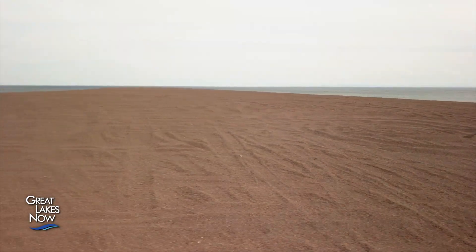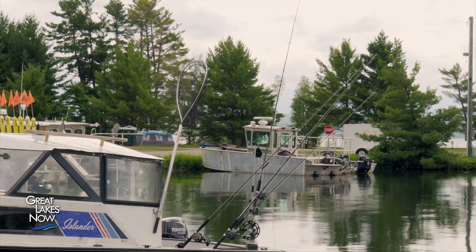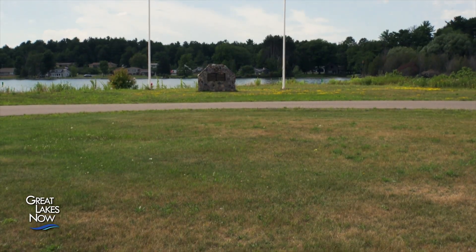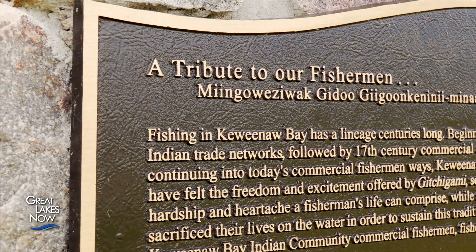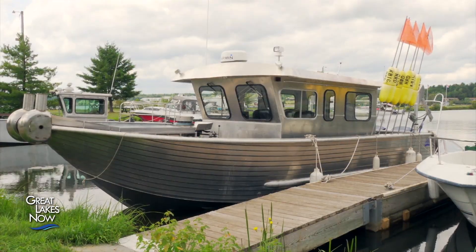That would be a disaster for those who depend on the fish of Buffalo Reef, including the Keweenaw Bay Indian Community, which has fought to secure federal funding to clean up Buffalo Reef. Fishing is part of the community's identity, and the loss of that reef would be devastating — losing not only parts of the fish population but all the cultural connections to that area. It's something that can't be replaced.